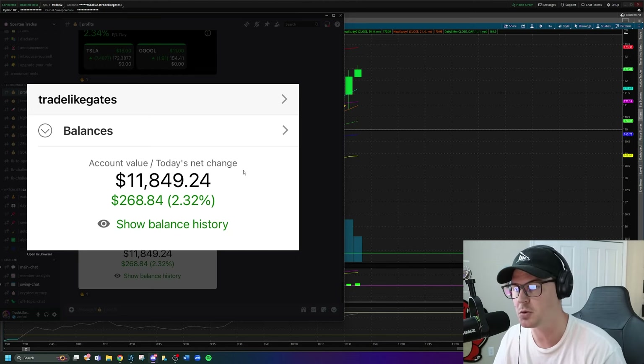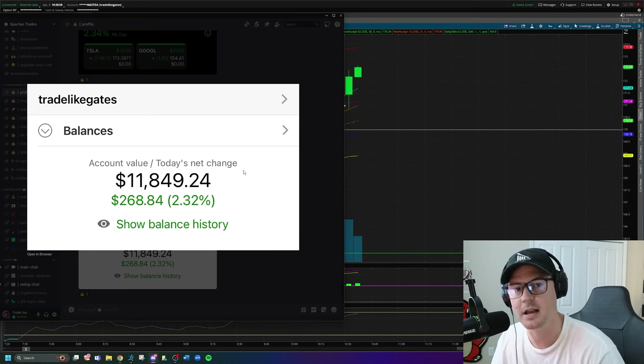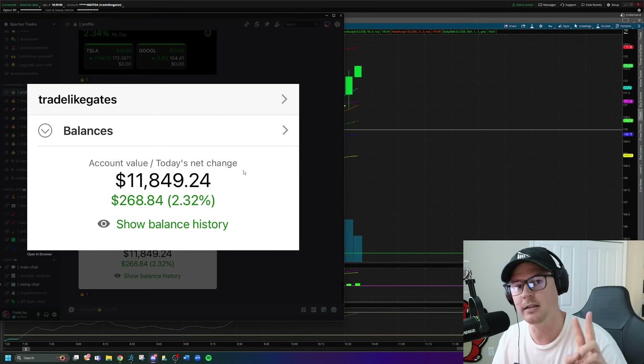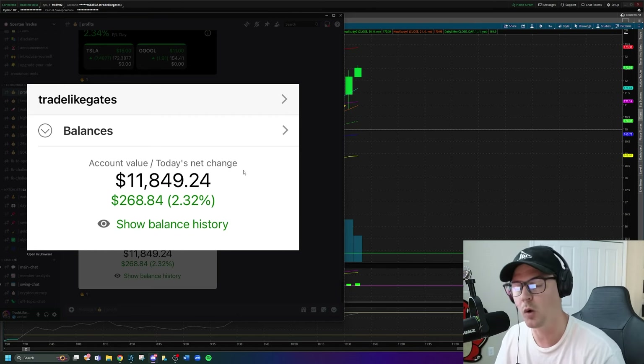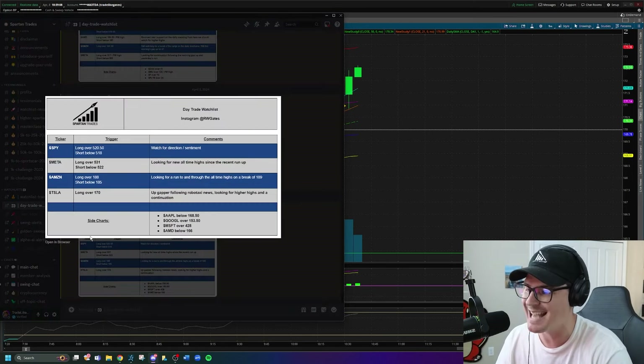I took three trades today. Two of them wound up being losing trades, but I'm still net green on the day due to two things: one, proper position sizing, and two, cutting the losing trades the moment that they didn't work — even though one of them reversed and did work for me. Straight off the day trade watch list today, we had Tesla as a long idea above $170.